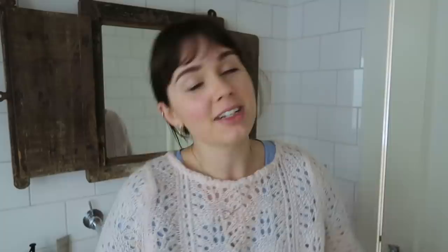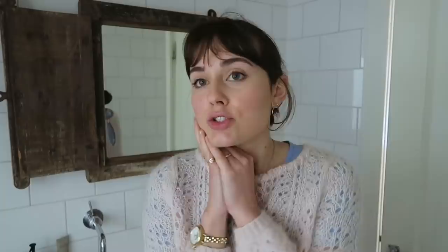Especially since, like I've said a million and one times, I'm like the Accutane girl now. I am on Accutane and I'm actually on my lower dose now. I used to be on 30 milligrams and I just got bumped down to 20, which means I'm almost done. I can't believe it — almost done. Cause I've been on it since January. So that's pretty cool.